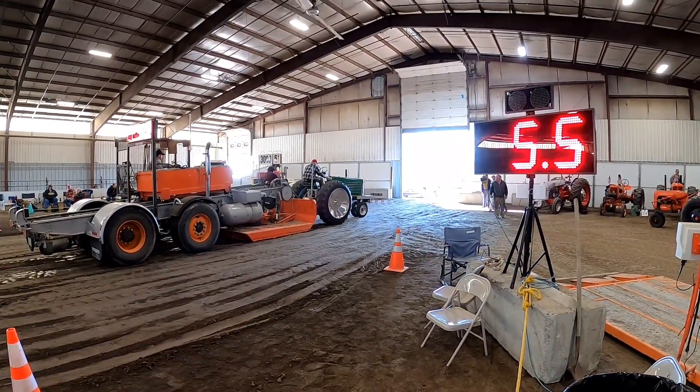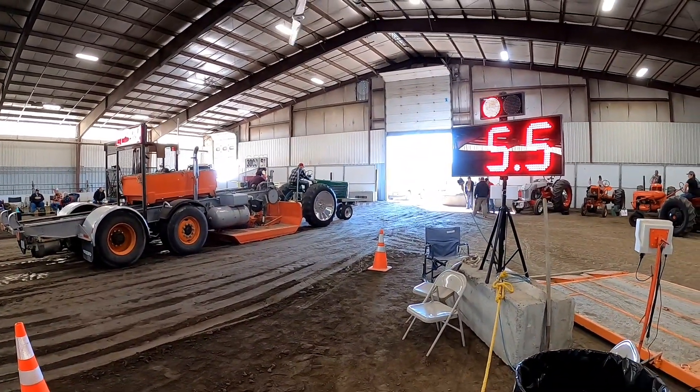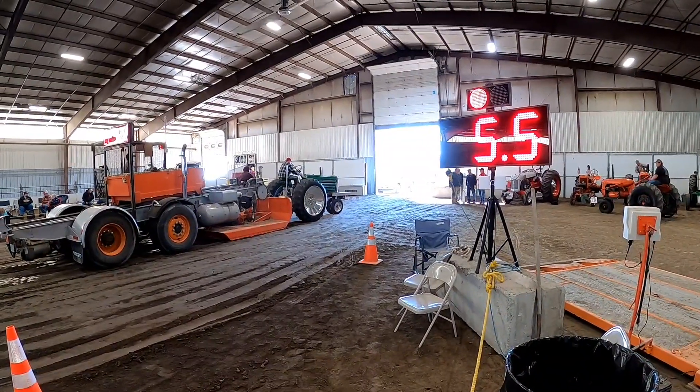A rodeo ride and he gets 201 feet. The little Oliver just made a full pull — 225 feet plus a quarter. I believe he is our new leader.